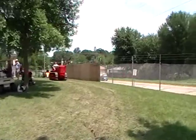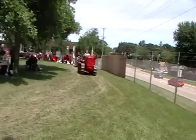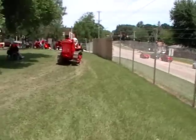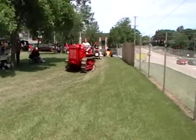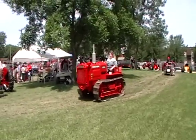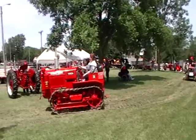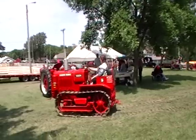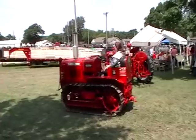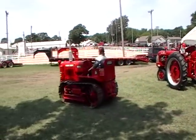Here we have something kind of interesting — definitely want to get some video of this. A lady out for a cruise on her crawler. It's a 1937 T20 track tractor. A woman and her crawler — it's a beautiful thing, it says on the sign. Pretty slick. It's obviously hers and she's very proud of it, and rightfully so.